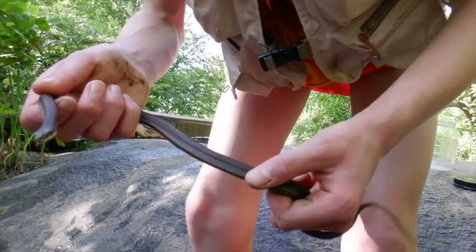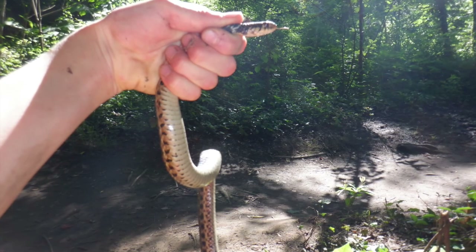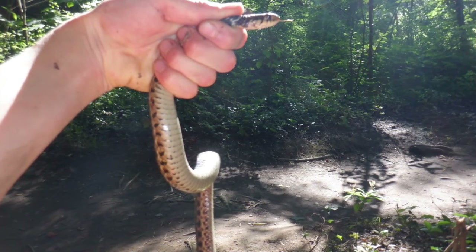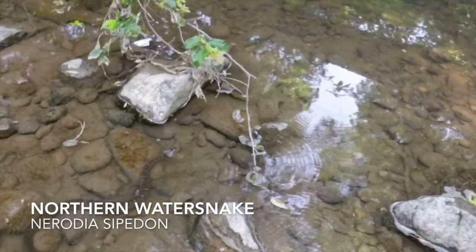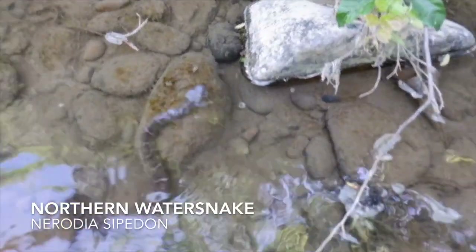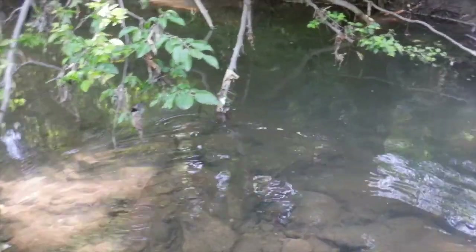Here is an eastern garter snake that I caught. Did you know this species is named after its resemblance to the garters once fashionable for supporting gentlemen's socks? That's a beautiful snake species. He was on his way going that way.